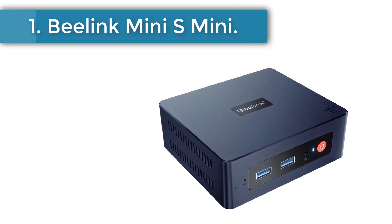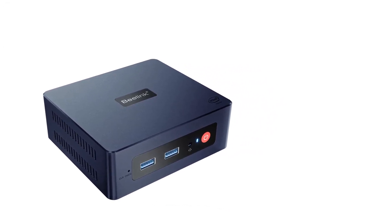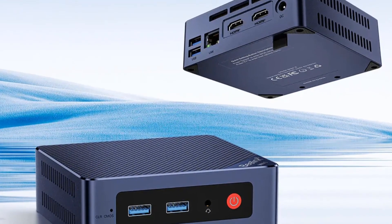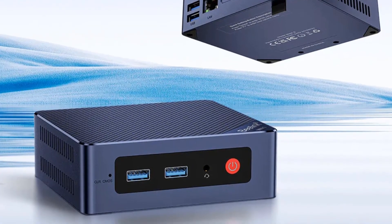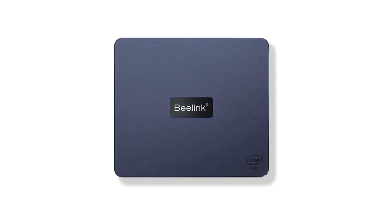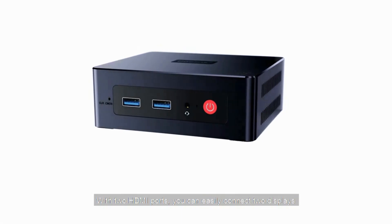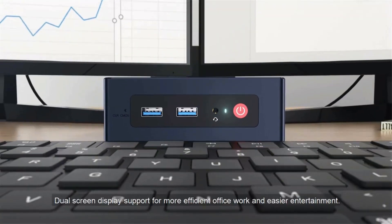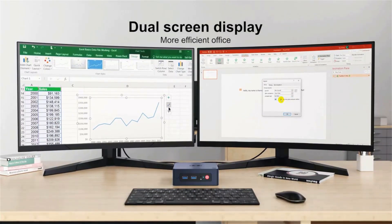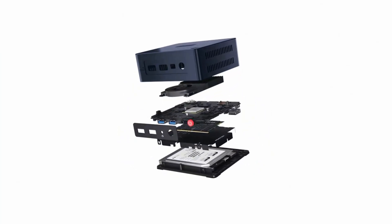Number 1: Beelink Mini S Mini. I recently had the pleasure of testing out the Beelink Mini S Mini Gaming PC and I must say, I was thoroughly impressed. This compact yet powerful device is a game changer in the world of mini PCs. One of the standout features is its Intel Jasper Lake processor N5095, a 10-nanometer lithography processor with 4 cores and 4 threads, making multitasking a breeze. I was able to efficiently run multiple applications without any lag or glitches, and the experience was buttery smooth.